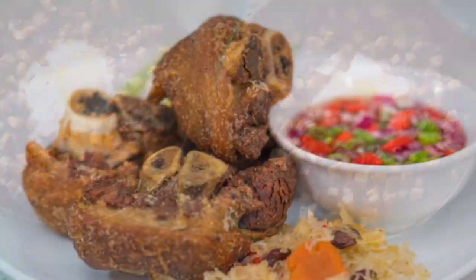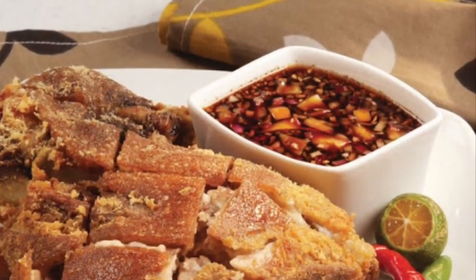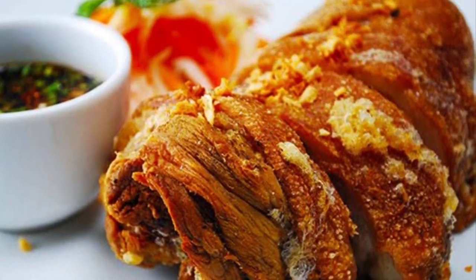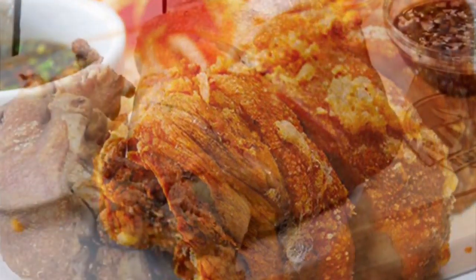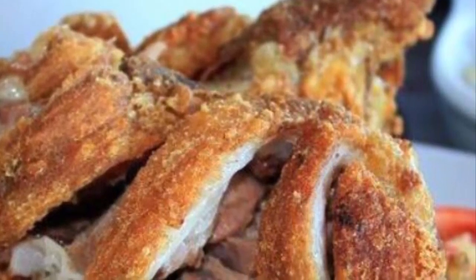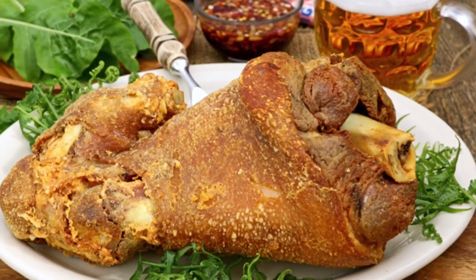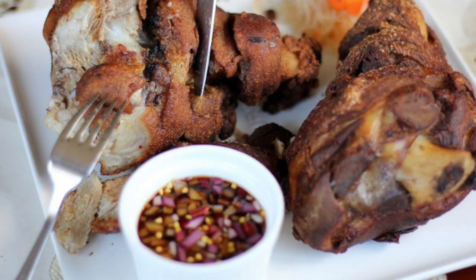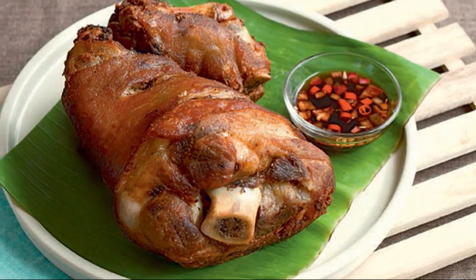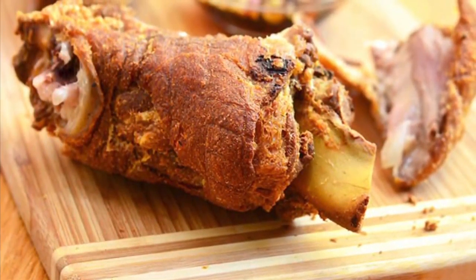Tenth on our list: Crispy Pata is a Filipino dish made from pork leg, usually from the hock to the trotters. Traditionally it is cooked deep-fried, but it can also be cooked in the oven. The main target is to have a crispy skin, as the name implies. As this dish normally requires some time to prepare, it is usually reserved for special occasions or the holidays. Many Filipino restaurants feature crispy pata on their menus, including pubs, as it is a well-loved booze appetizer. Some even offer boneless versions. Crispy Pata is not complete without the accompanying dip — a mix of vinegar, soy sauce, chopped onions, ground pepper, and sometimes chili labuyo.